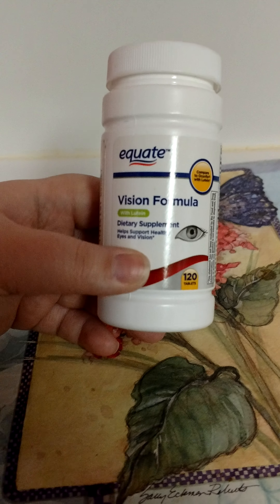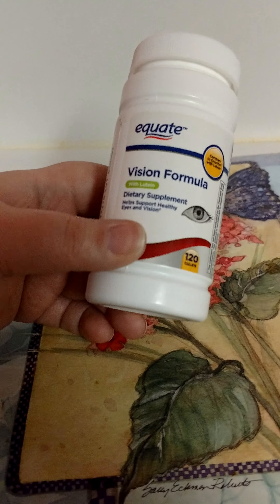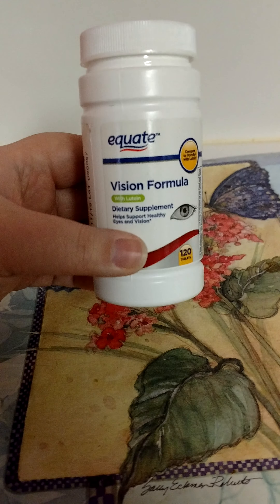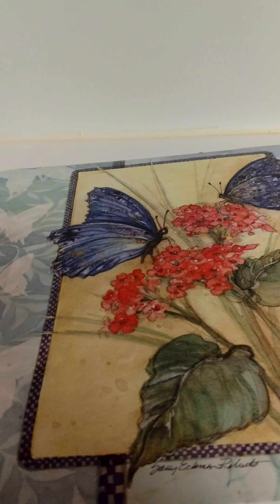Mom went through the Quate Vision Formula Dietary Supplements, because she's diabetic and takes an eye vitamin to help with her eyes. She liked that and would definitely repurchase that.